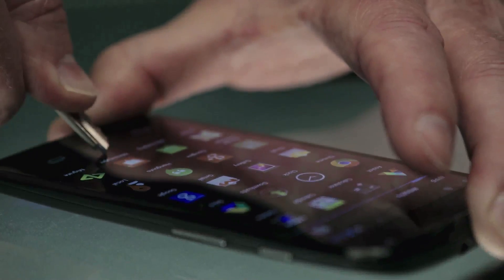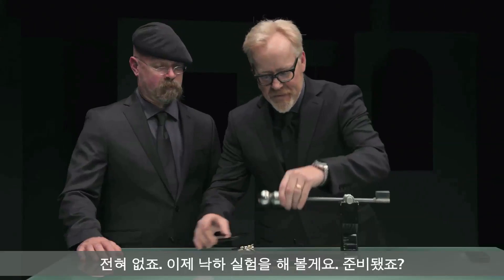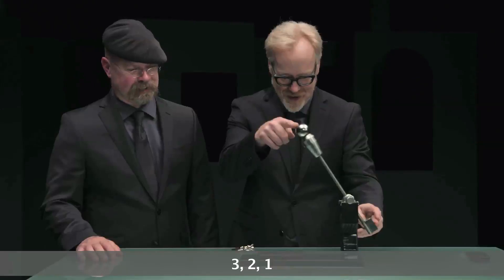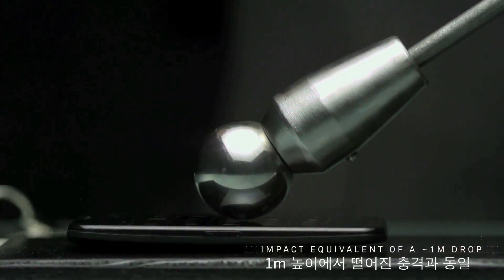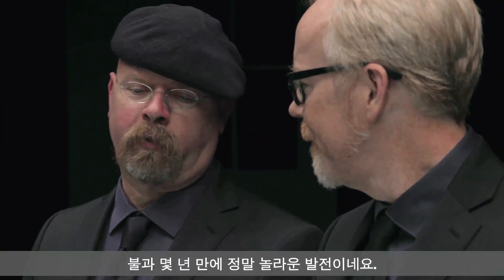Check this out — no scratch, not at all. Now, same drop test. Ready? Three, two, one. Wow. What a difference a few years can make.